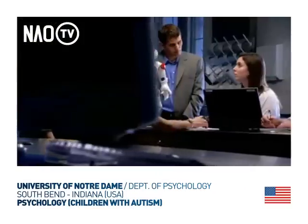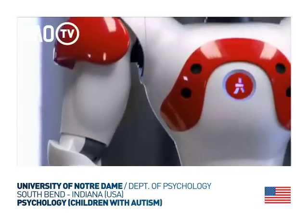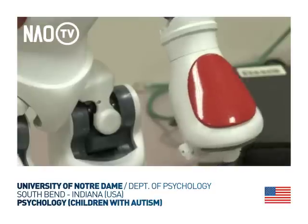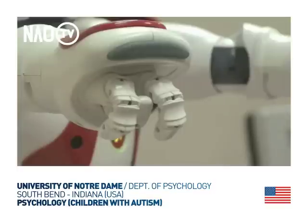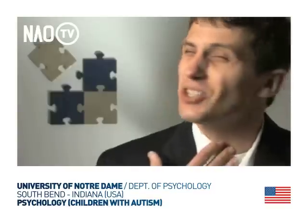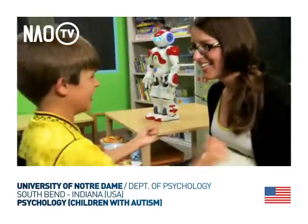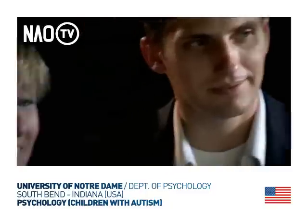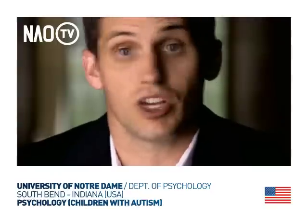The University of Notre Dame is working to break down the communication barriers associated with this complex disorder through the innovative use of robots in clinical therapy. The way that we interact with each other is very involved — we have gestures, facial expressions, body movements, and tone of voice all at once. That can be really intimidating for a child with autism. Our hope is that these robots will help simplify social interactions so that children with autism can pick up on social and emotional cues that we just understand naturally.